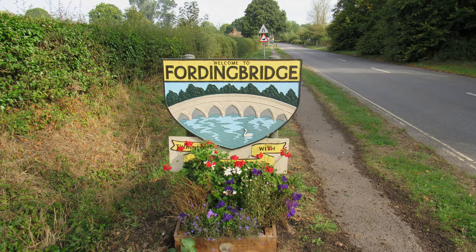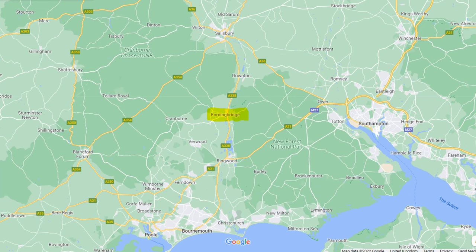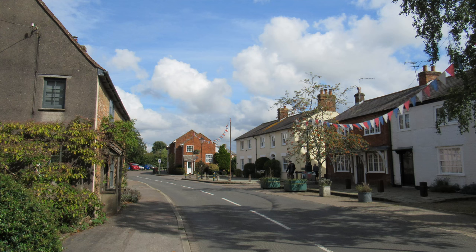I'd better tell you where I am. Well, I'm in the town of Fordingbridge in Hampshire. It's about 10 miles south of Salisbury and situated on the edge of the New Forest, and indeed the town is often referred to as being the northern gateway to the forest.